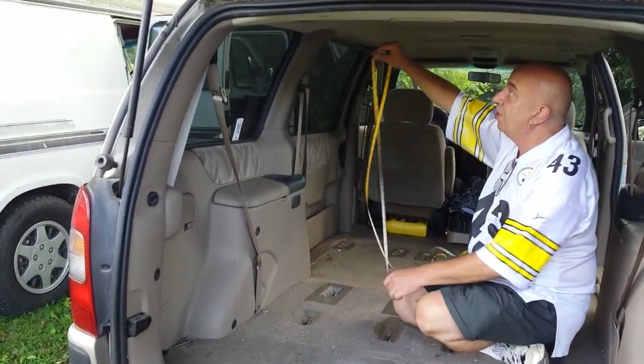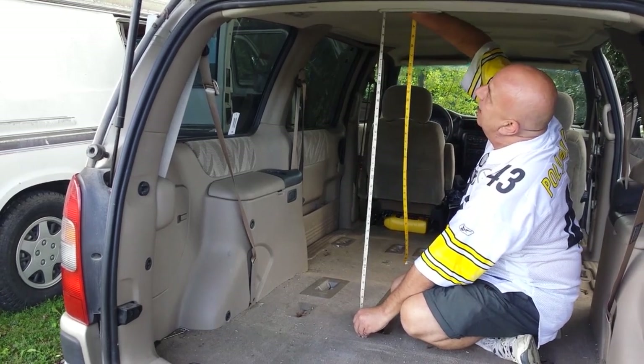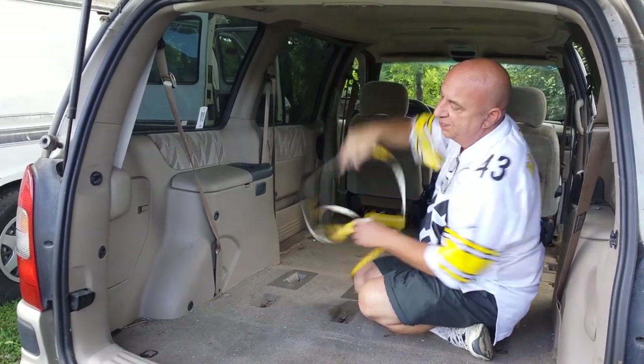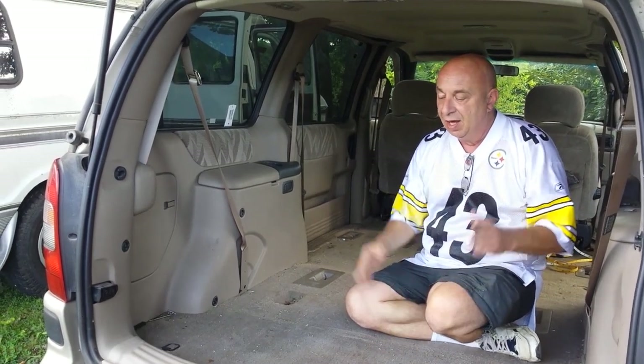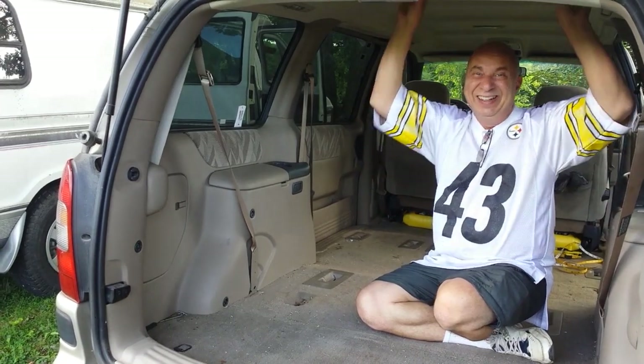The last thing everybody wonders about is height. Average height in this thing is roughly three foot ten inches — about 45 to 46 inches tall. So there's not going to be any standing up in a minivan.